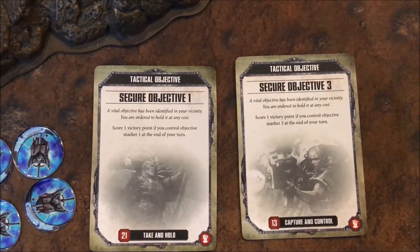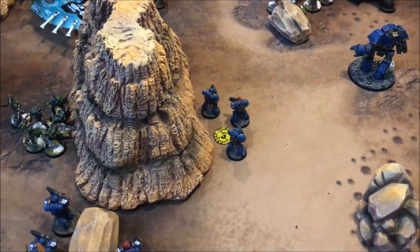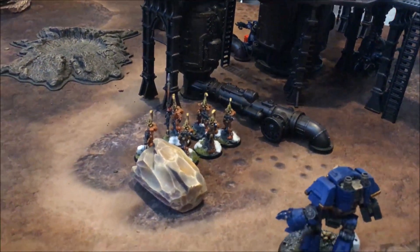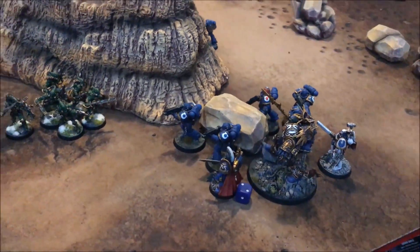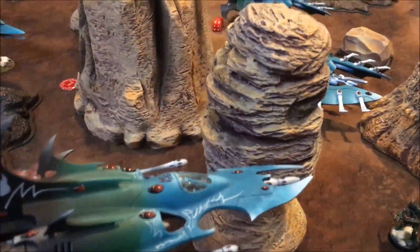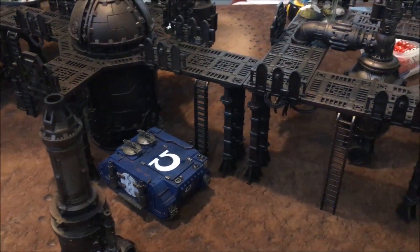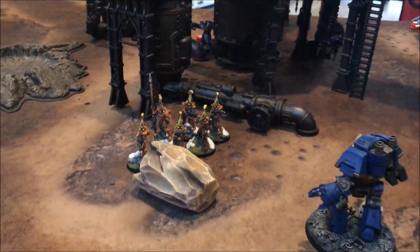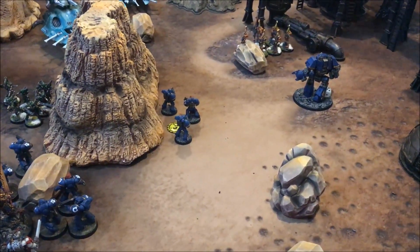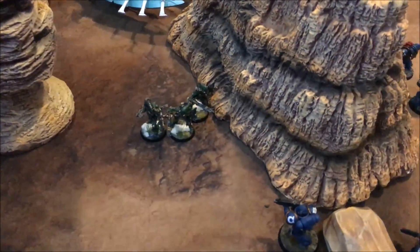New objective for the Ultramarines: Secure Objective Three, which is down here - not bad. The three remaining Tactical Marines jump onto that objective. The Contemptor Dreadnought moves up to deal with the Fire Dragons - he might get torched in overwatch but we'll see. Guilliman and his posse move around to take on the Striking Scorpions. The Rhino moves up but the guys stay inside for now. The surviving Cataphractii Terminator pokes through the Mechanicum ruin, hoping to charge into the Fire Dragons. We should at least score one objective point this turn.